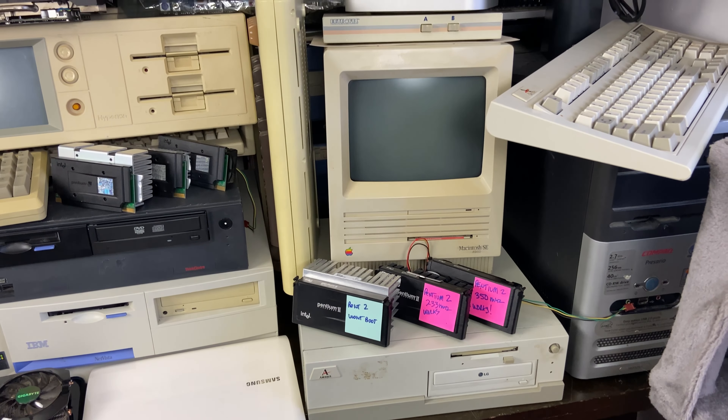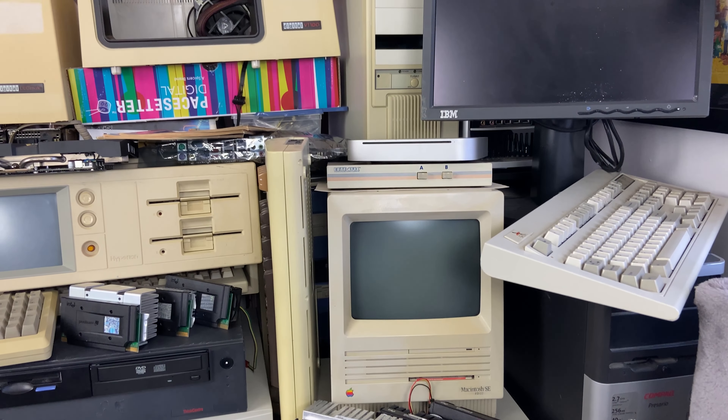In this giant pile of junk there is something super cool. So make sure you watch right to the end just to see what that cool thing is. Let's start digging into this pile.